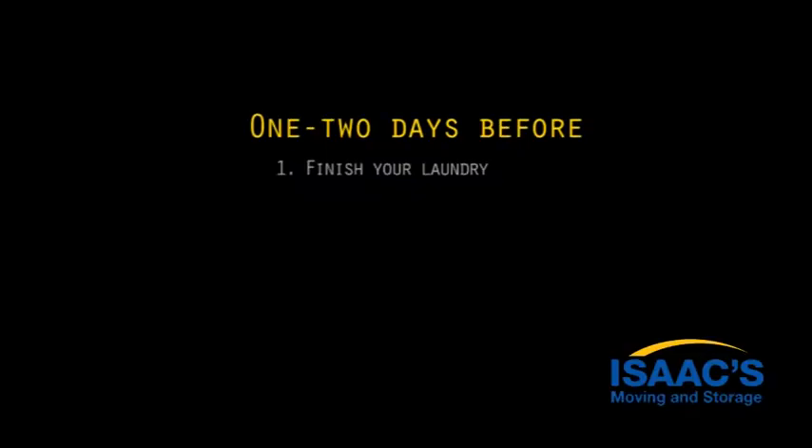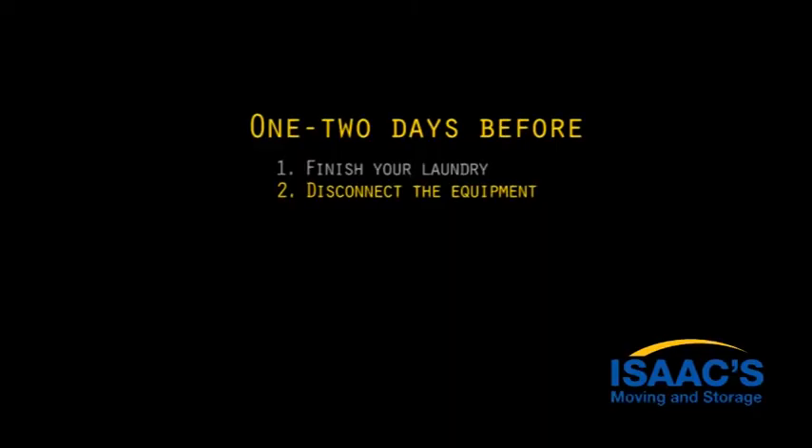Step one: there's nothing worse than unpacking dirty laundry, so make sure everything is washed and packed away. Step two: you may need to disconnect equipment like your washer and dryer, electronics, and remove bulbs from lamps. If you are uncertain about how to disconnect electricity or gas fittings, please contact a professional. Step three: defrost your freezer — if you're taking it with you, make sure you dry it out.